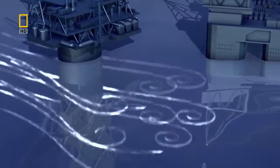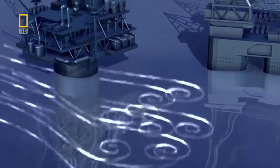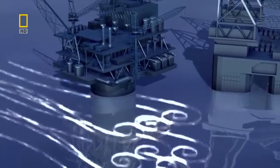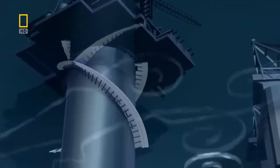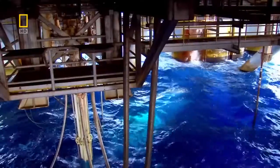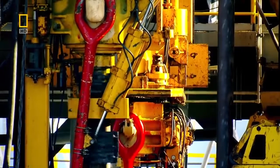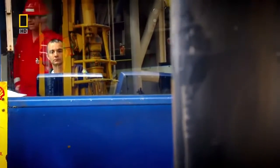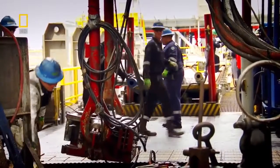Vortices forming in fast currents could make the rig sway nearly a hundred meters sideways and damage it. But Perdido uses a simple device to deal with the currents: a thin strip of steel spiraling down its side called a strake. Without it, the swaying motion of the rig would pull on the drill pipe, which could rupture the pipe and cause a disastrous oil spill. The strake also stops the crew from getting seasick.